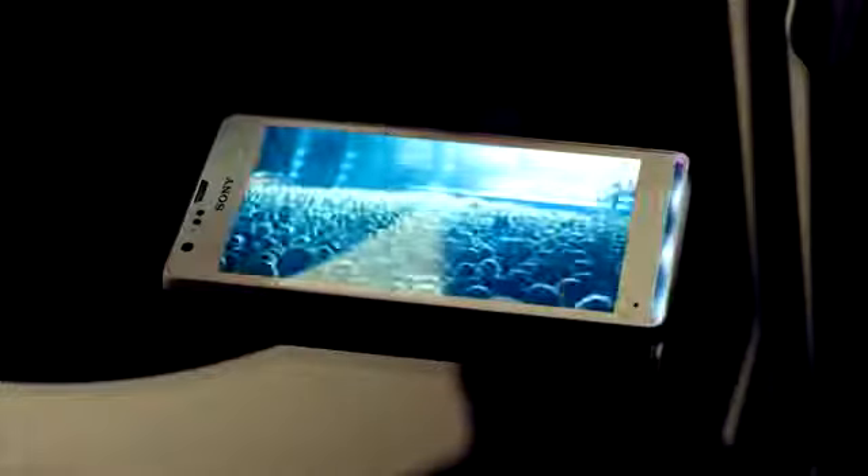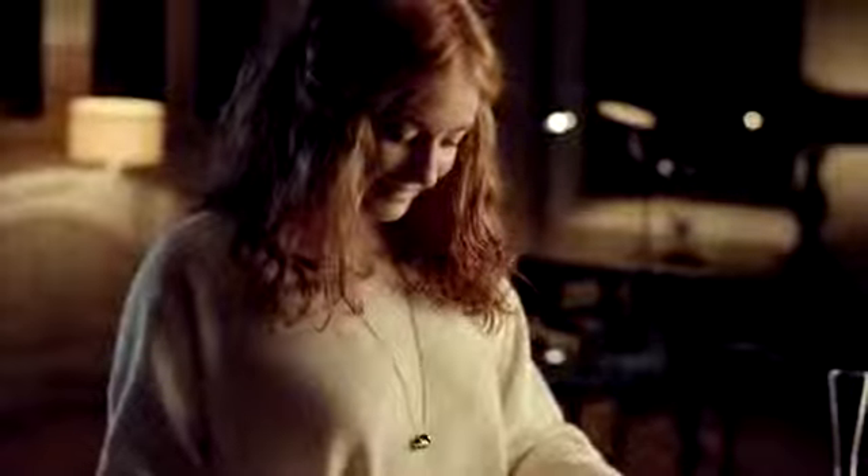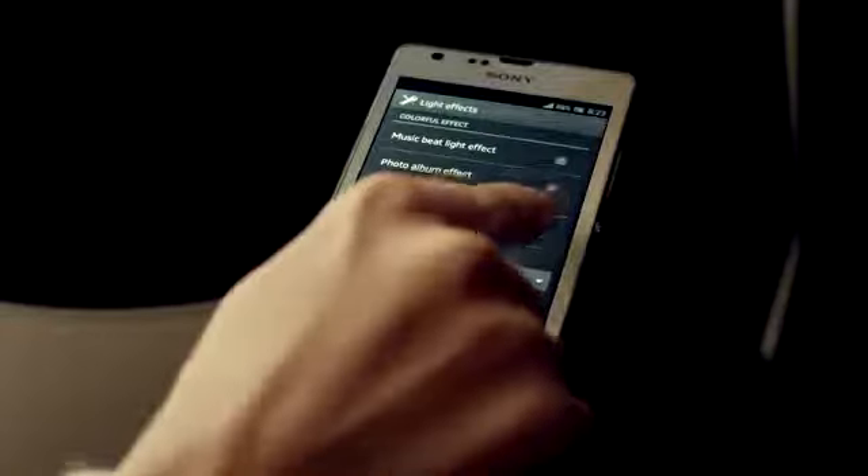Or view pictures with the album app and see how the color of the light matches the image. Worried about battery drain? Don't be — the LED lights use very little power, and if you want to, you can of course turn them off.